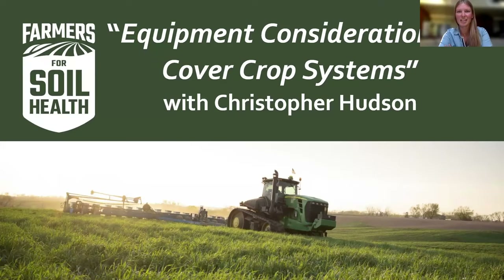Hello, everyone. Thank you for joining us today, and welcome to the fifth and final webinar of our five-part series, Equipment Considerations in Cover Crop Systems. My name is Olivia Cayouette, and I am a Soil Health Program Manager with the University of Missouri Center for Regenerative Agriculture.